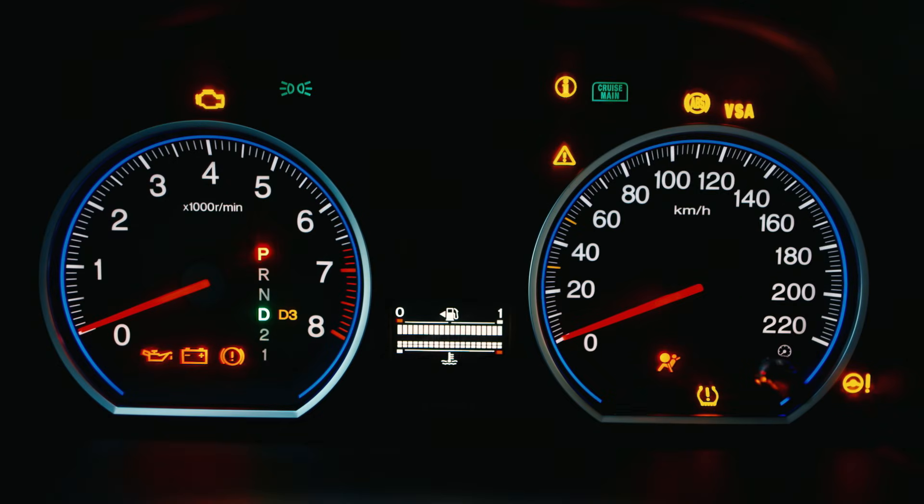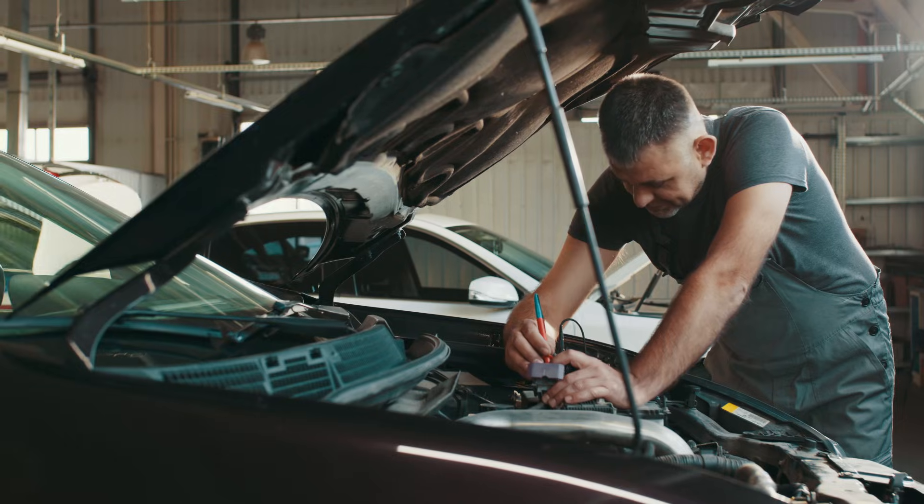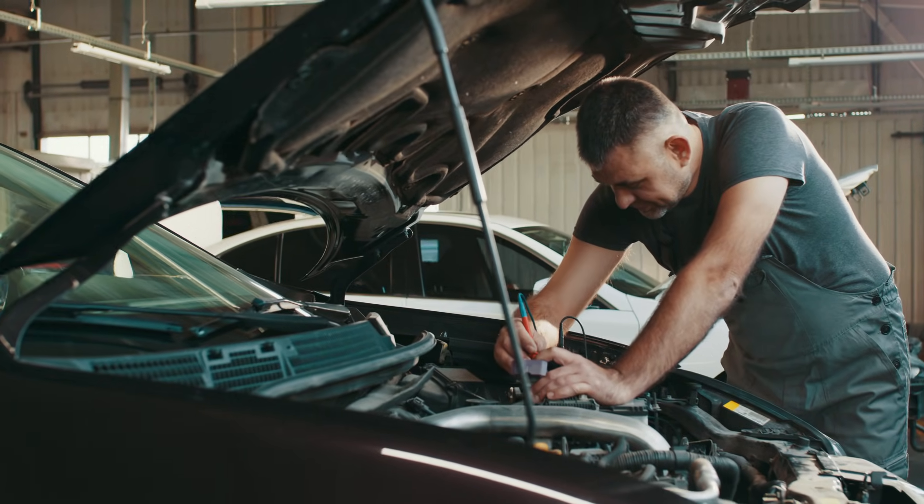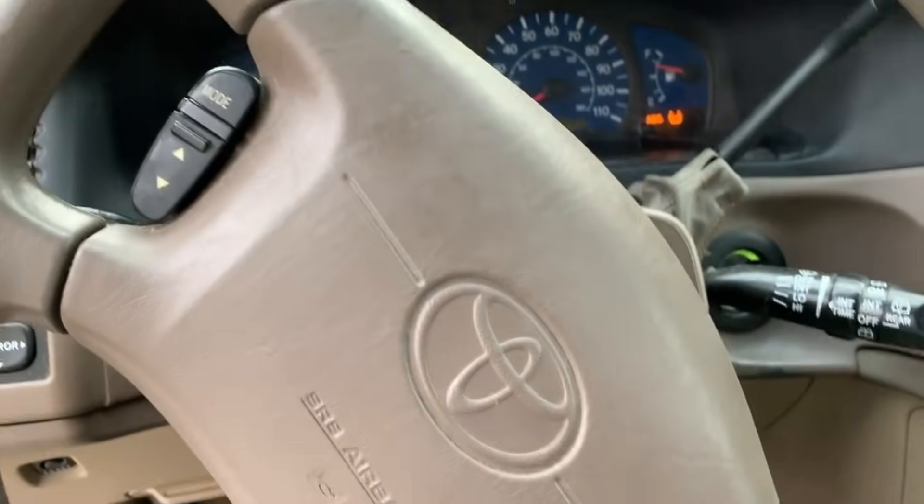Parasitic Drain. Your car battery powers many things. Sometimes parts like a trunk light, a computer system, or even a bad relay might keep using power when they shouldn't, and this drains the battery. If you keep charging your battery but it still dies, you should check if something is secretly using its power — this is called a parasitic drain.